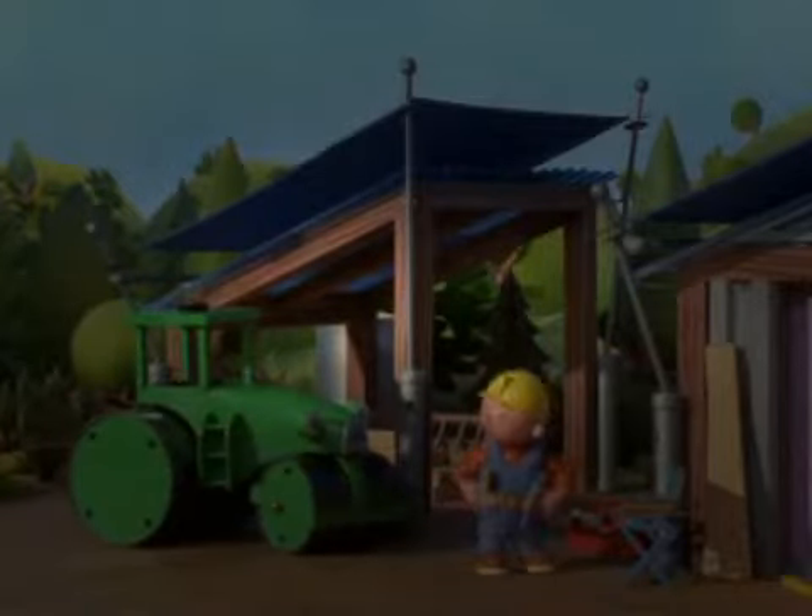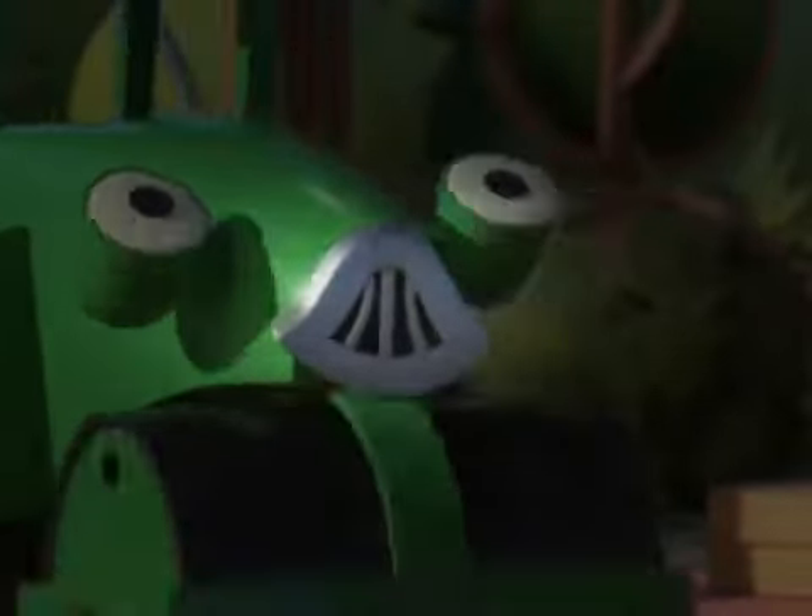Here we go, Rolly — my computer. Bob's recorded lots of really interesting short films on it. They tell us everything we need to know about how skyscrapers are built.